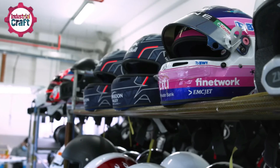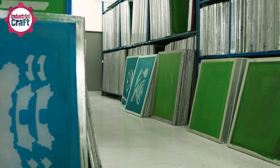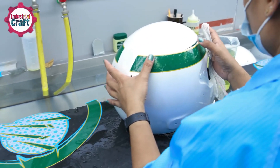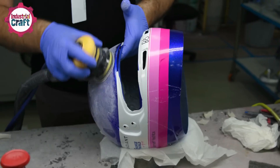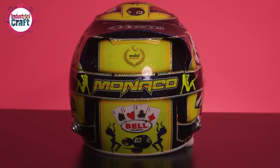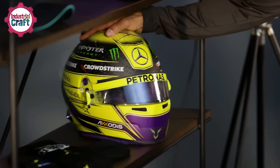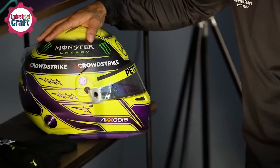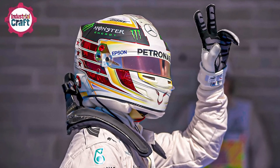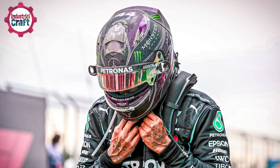Now comes the most visible and personalized part of the process: painting and customization. Vibrant layers of paint are applied to the helmet's exterior to create sleek and striking designs. Custom vinyl stickers are added, including driver-specific motifs, sponsor logos, and additional graphics. This is where the helmet truly reflects the identity of the driver — for example, Lewis Hamilton's helmet features unique color patterns and designs that stand out on the track.